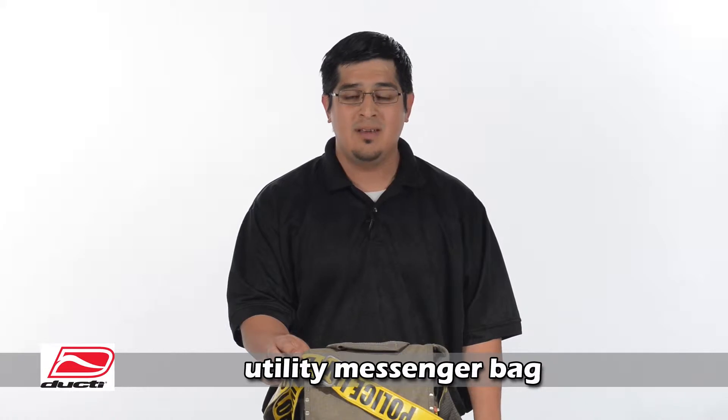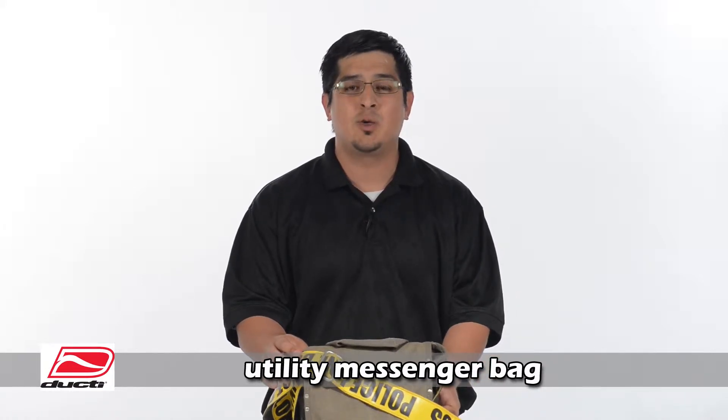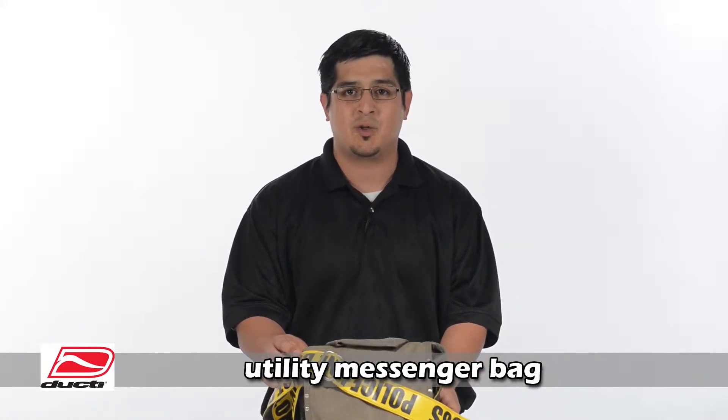Hi, my name is Mike with Ducty Company, here to give you a one minute introduction to our standard line of utility messenger bags.